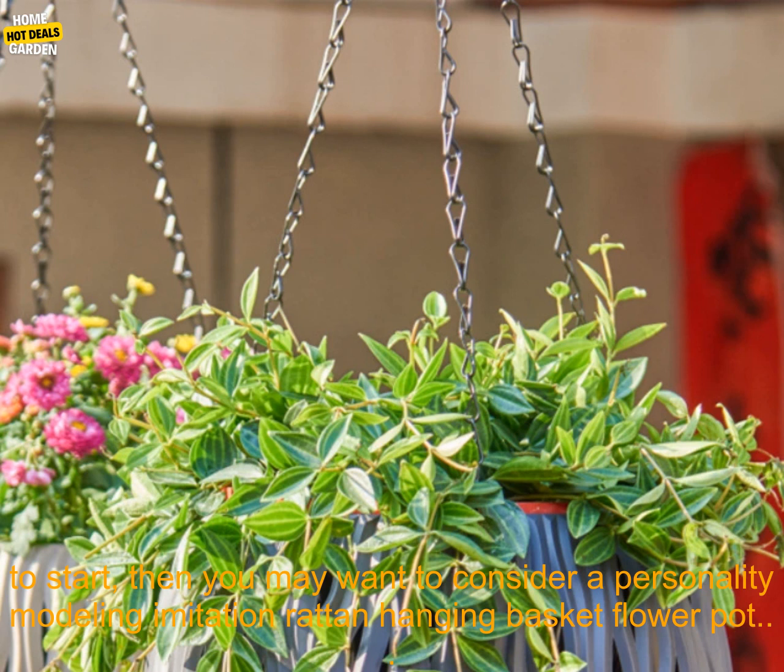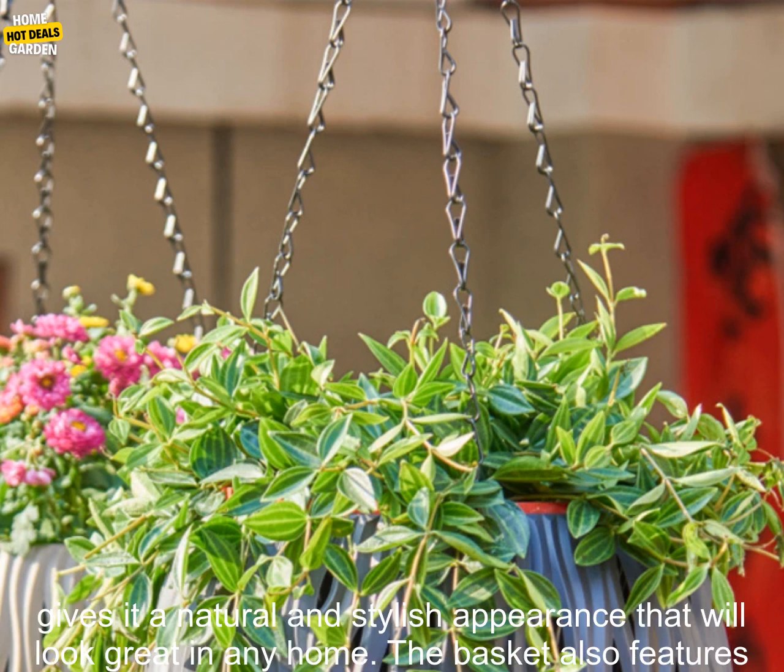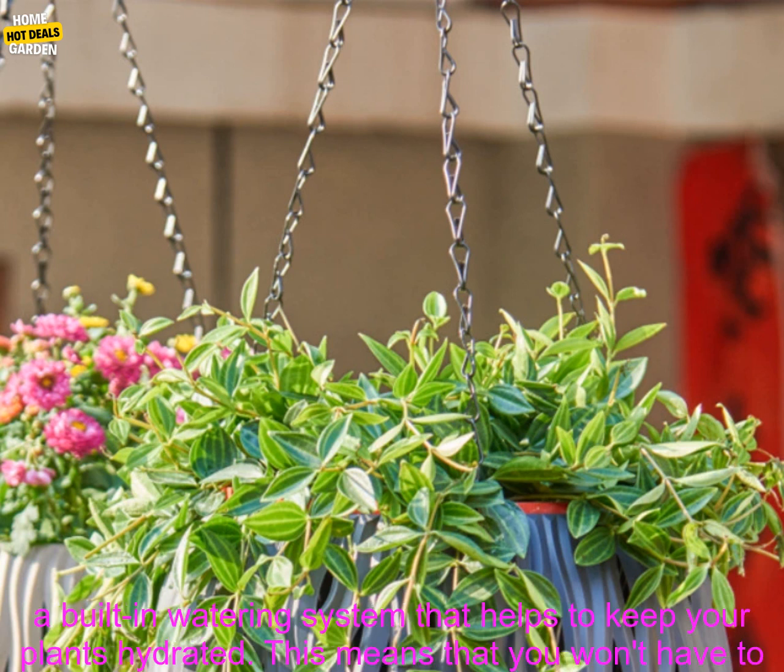Consider a personality modeling imitation rattan hanging basket flower pot. This particular basket is made from a durable plastic material that is designed to look like rattan, giving it a natural and stylish appearance that will look great in any home.